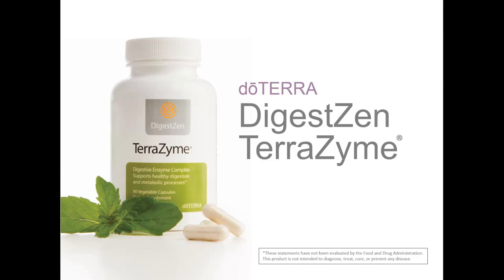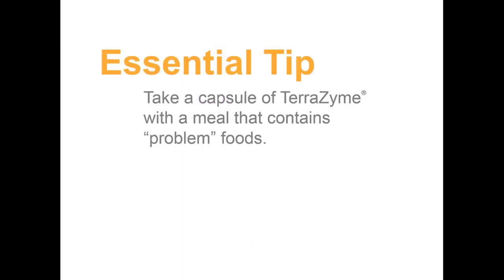If your meal includes lots of fresh, raw foods, take 1 capsule. If your meal includes highly processed, cooked foods, or food products known to cause specific GI discomfort, take 2–3 capsules with the meal. When eating meals that contain problem foods — whether that is dairy or other protein, fats, or carbohydrate intolerances — take at least 1 capsule of TerraZyme. The blend of whole food enzymes in TerraZyme can help your body efficiently digest these foods. Because each person's body is different, you may need more than 1 capsule of TerraZyme to experience more comfortable digestion. Experiment for yourself and find out what your specific needs are, or consult your physician.